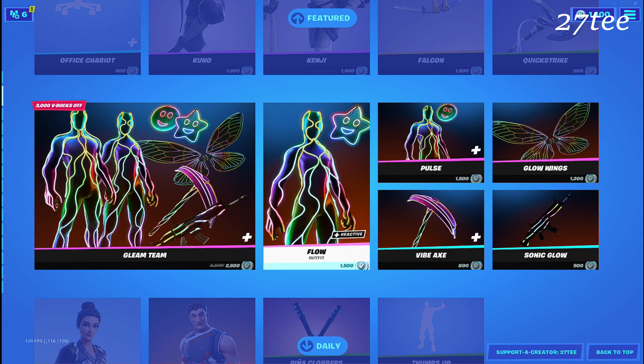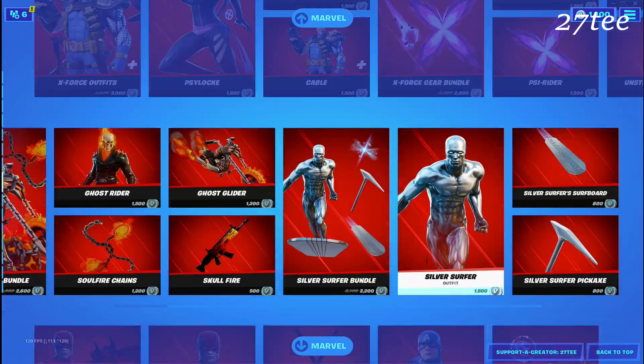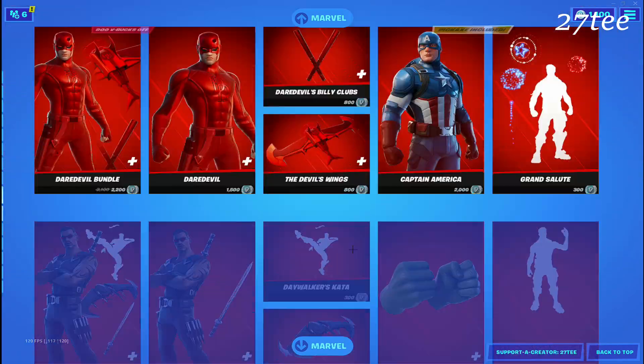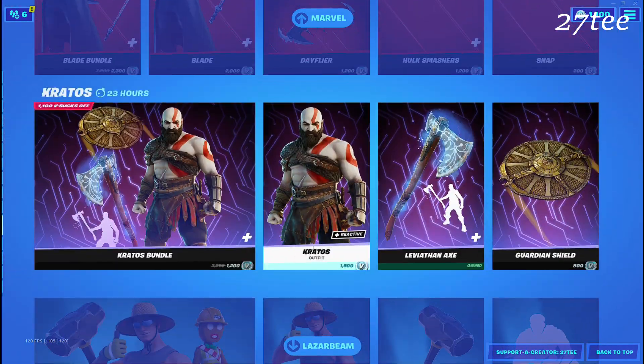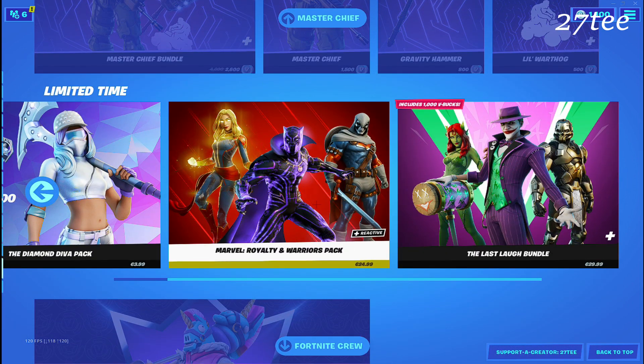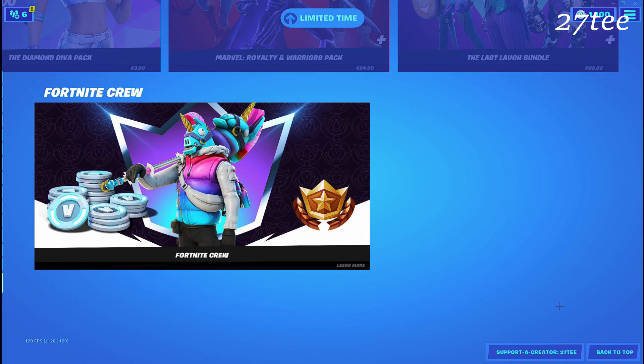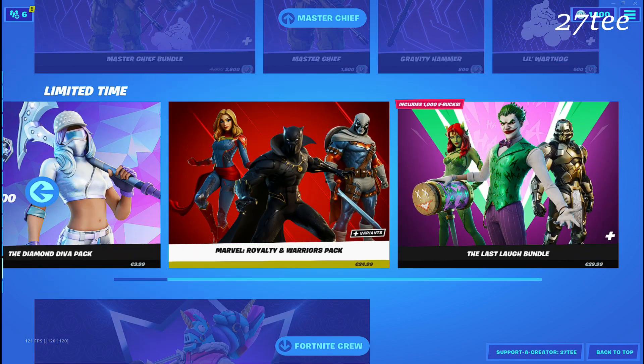And here it is — the item shop. I'm going to leave you now with streamers reacting to the item shop and to the new Office Chariot. It's the only new thing that we got for today, but also Black Panther coming back into the item shop. It's a really great deal because I've seen a lot of people asking in the comments if this bundle is going to come back again.